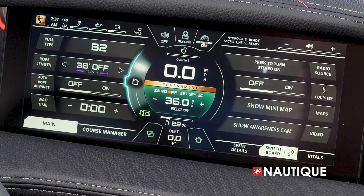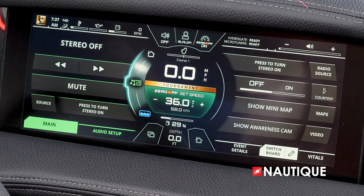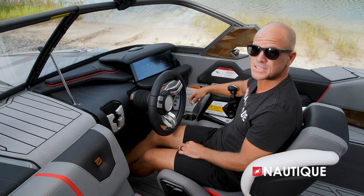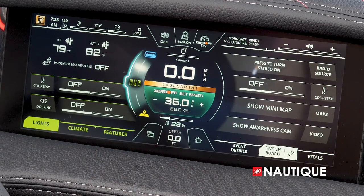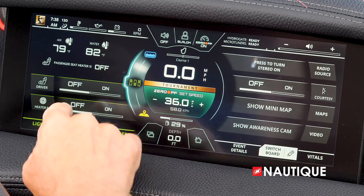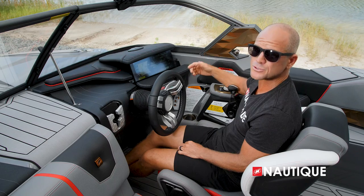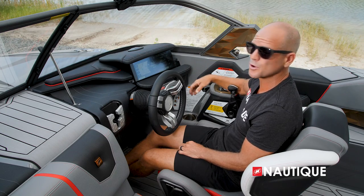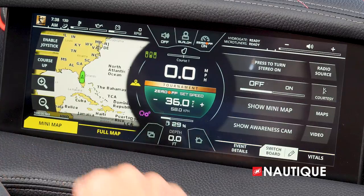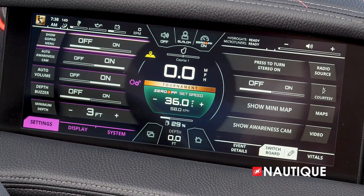This is also where you have your user presets — you can choose slalom, trick, or jump in tournament or recreation mode. To change screens, simply go to the next page. Next we have stereo, where you can pair different Bluetooth devices. Next is ballast — an option to optimize the trick wave. Then climate and lighting, where you have access to interior lighting, driver's seat heater, and heater fan. Next is GPS mapping, which gives you an overhead picture of different waterways and depth charts — very handy while boating. And last, settings — where you control the various settings within your Link Panoray touch screen.